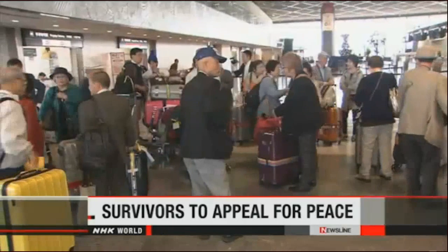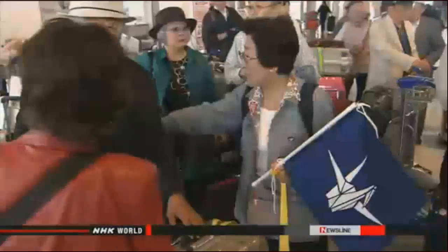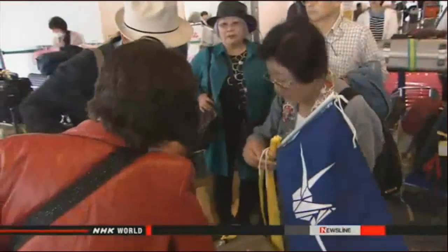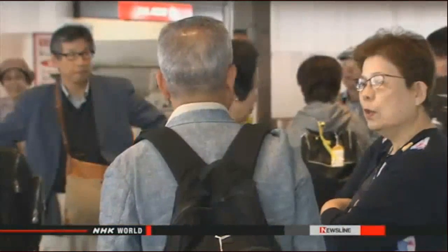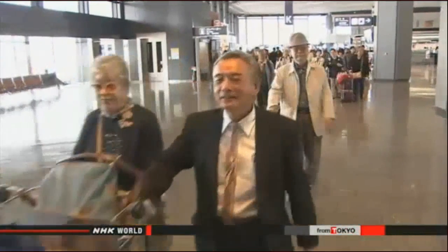A group of Japanese atomic bomb survivors is on their way to U.N. headquarters to deliver an important message, appealing for the elimination of nuclear weapons. Representatives of the Japan Confederation of Atomic and Hydrogen Bombs Sufferers Organizations left from an airport near Tokyo. Their visit coincides with a conference beginning Monday in New York to review the Nuclear Non-Proliferation Treaty. They plan to share their experiences with delegates and hold an exhibition displaying atomic bomb-related photos.